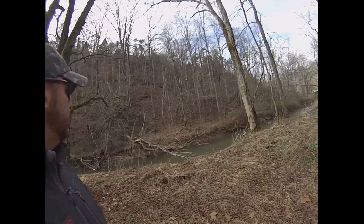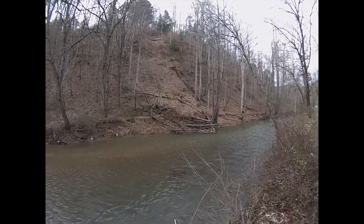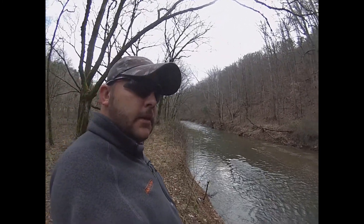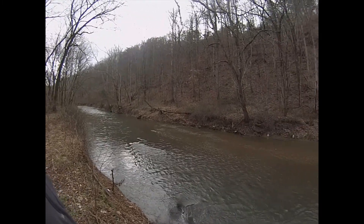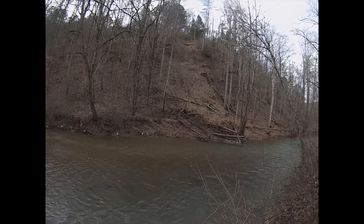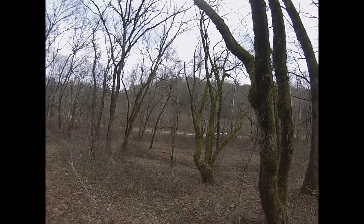I may bore you a little bit with trees — I hope not. The name of this place is Lost Fruit. There was a little mudslide last year that brought down a lot of trees. Look at all this moss growing on these trees. Beautiful.